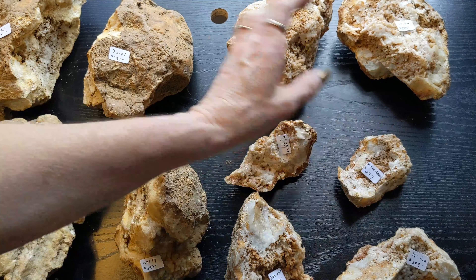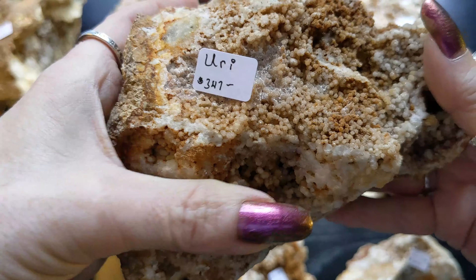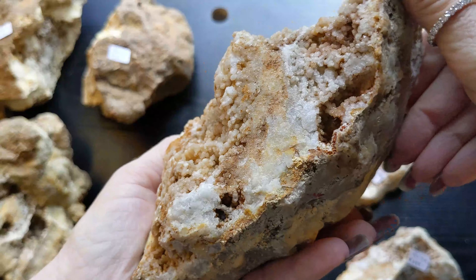There are two more pieces to this one. This is Yui, $3.47. And James.